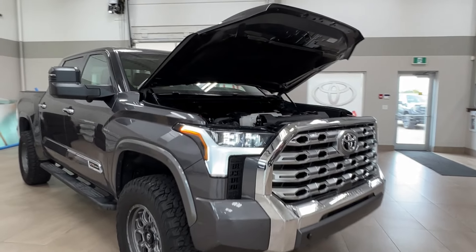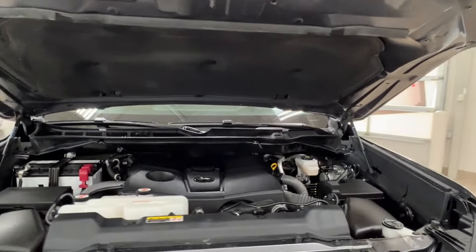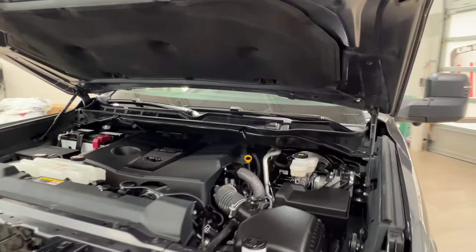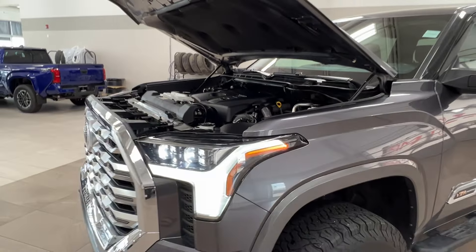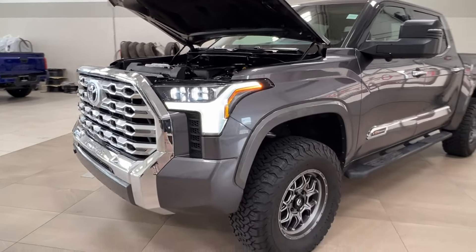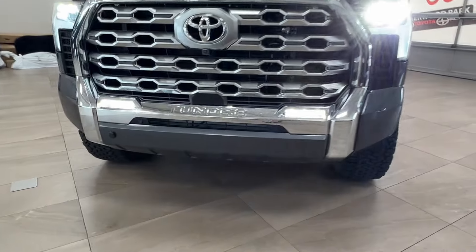Starting up front here underneath the hood we have a 3.5 liter V6 engine, automatic transmission, gets up to 389 horsepower, 479 pound-foot of torque, towing capacity up to 11,045 pounds. Up front we've got LED headlights, daytime running lights, and fog lights down below.